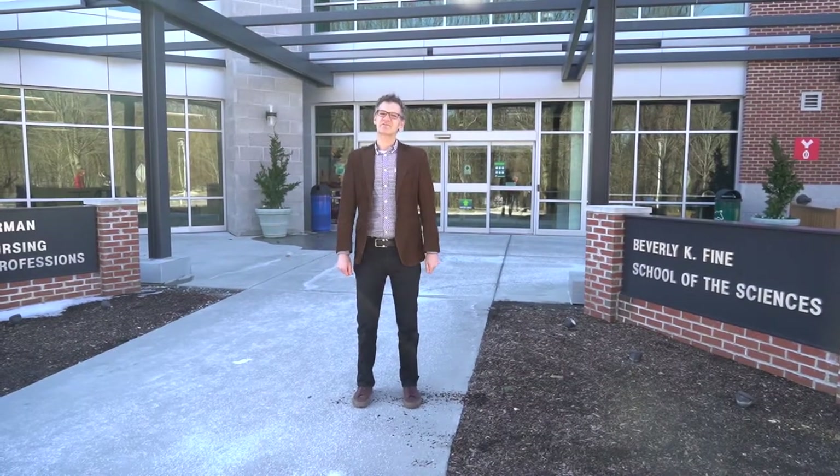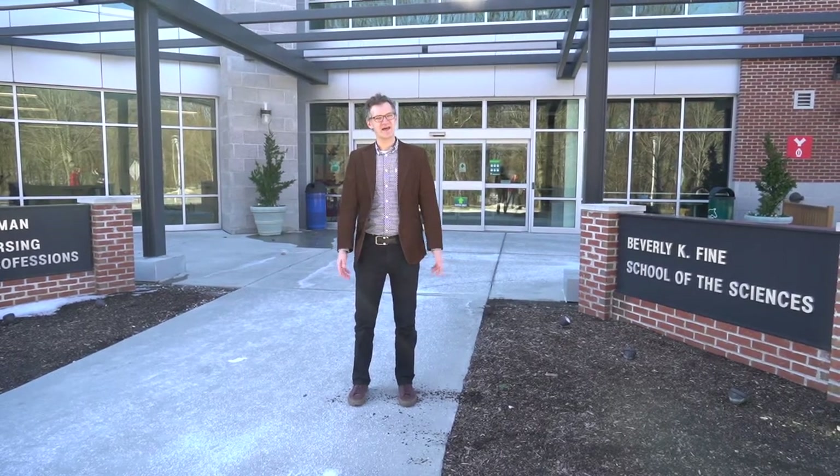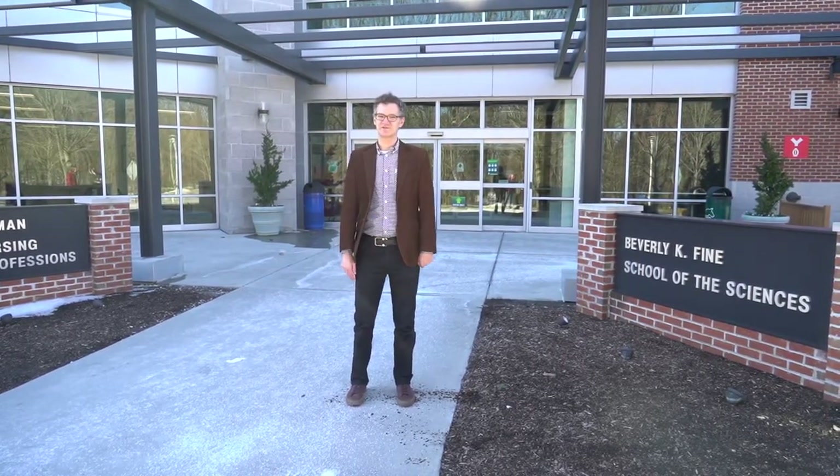I'm in front of the Kevin Manning Academic Center now. Inside this large space you will find everything from science labs to our art foundation studios. Come join me.